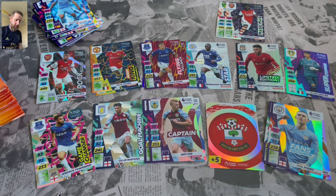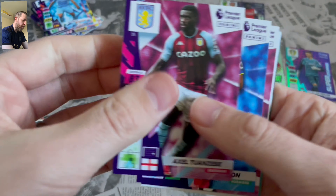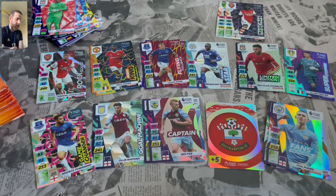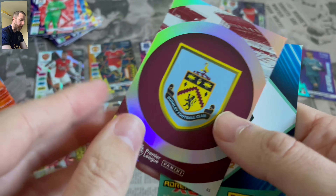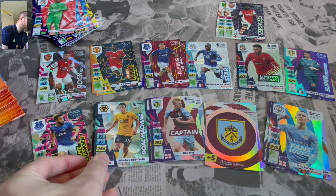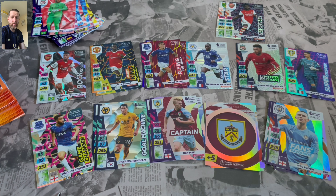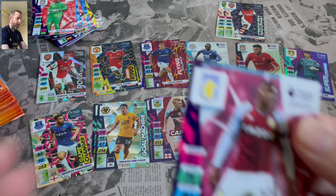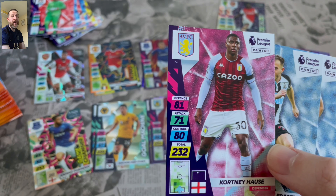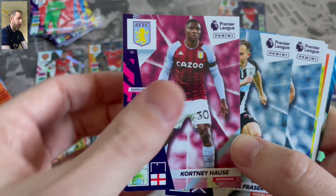There can't be many more designs or variations of inserts, surely. I haven't opened any multi-packs yet — I've got four of them ready to go for another video. You might get that tomorrow or next weekend. Burnley Badge and we get Gold Machine Hwang Hee-chan — or Wang He-chang, whatever you want to call him.